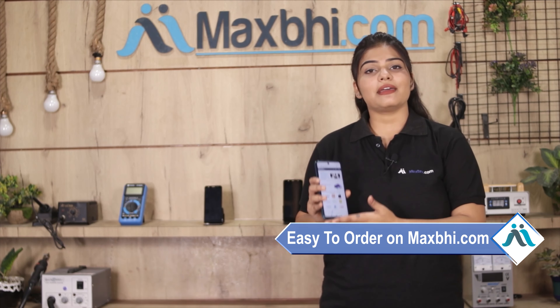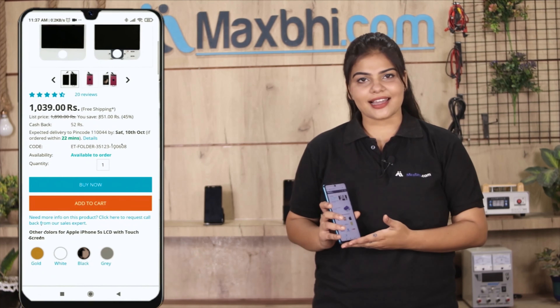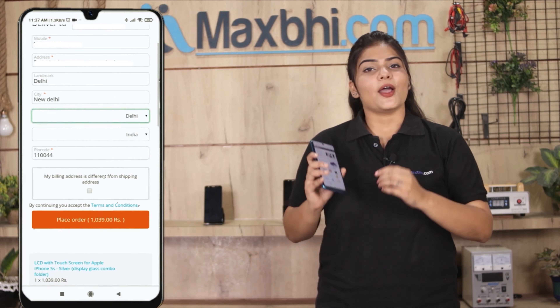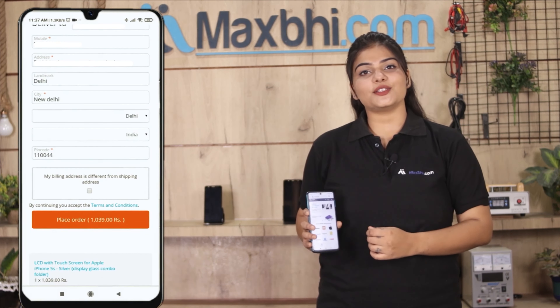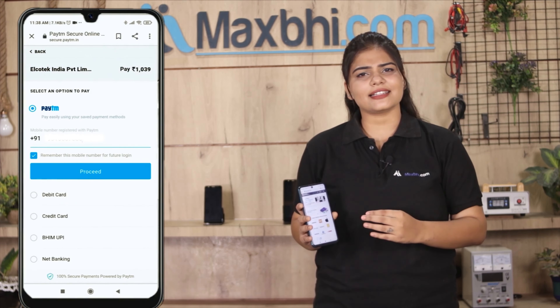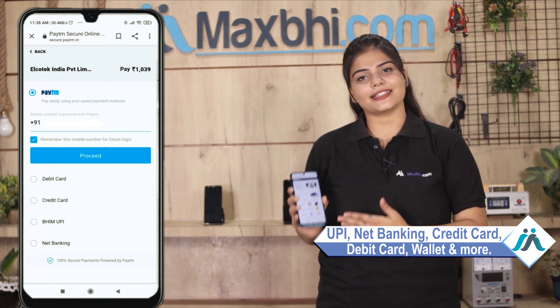Ordering on Maxp.com is very easy and simple. Click on our website Maxp.com, go to the product page, enter your name, mobile, and address, then click on the order. After clicking on the order, you will go to our Super Secure Payment page, where you can pay using almost every method, such as UPI, Net Banking, Credit or Debit cards, Wallets, and more.